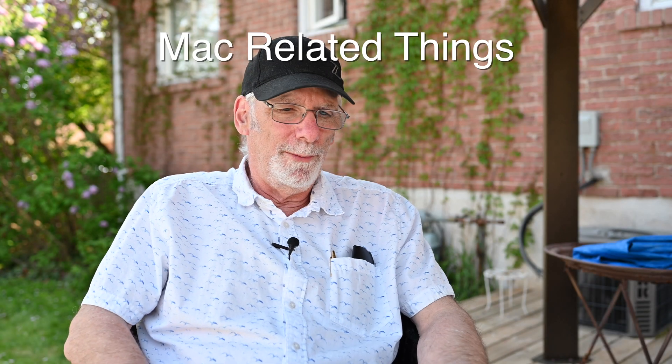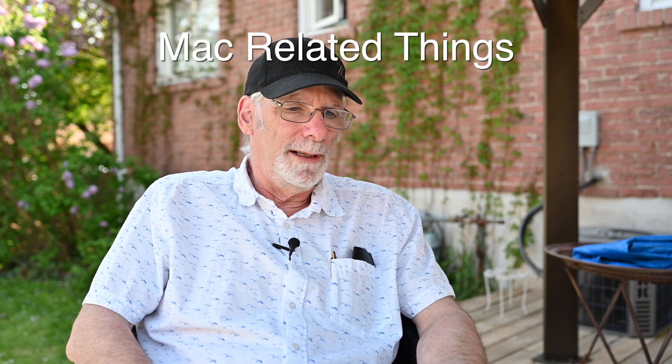Welcome to Mac Related Things. I'm your host Jim Fair, MacRelatedThings at gmail.com. I just wanted to put out a quick video on Mac OS Big Sur. Is it time to upgrade yet at version 11.3.1? I think for the majority of users it might just be a good time to upgrade.